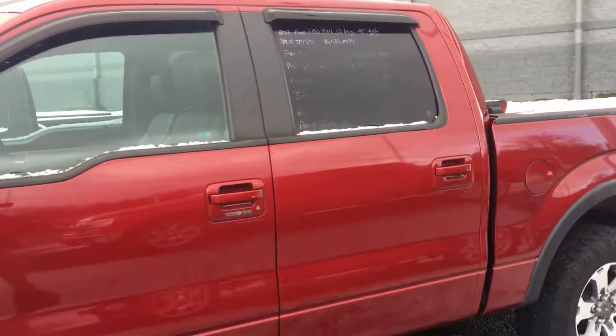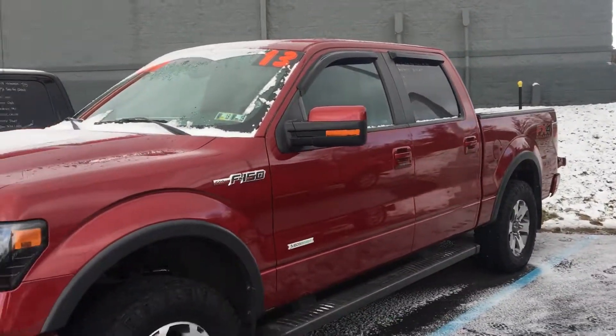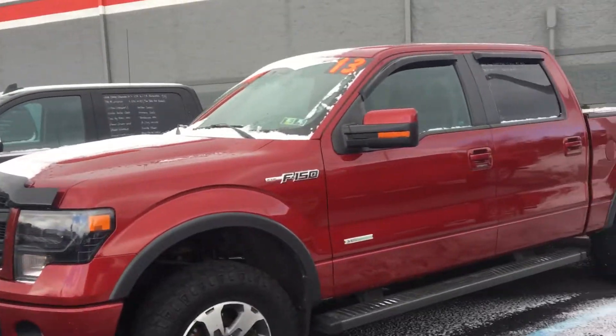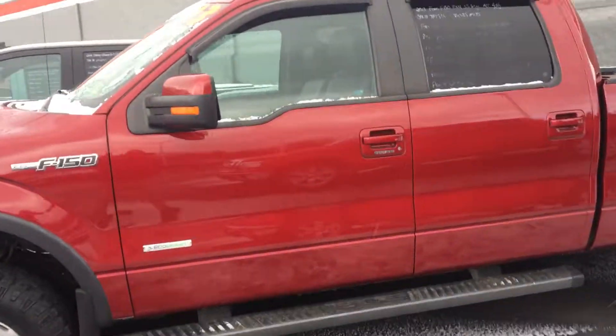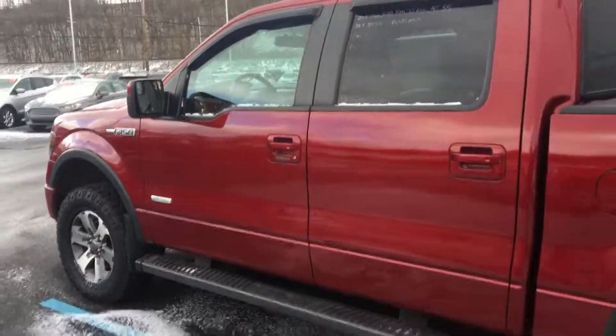Again, this is our 2013 Ford F-150 FX4, equipped with the 3.5 EcoBoost engine, stock number 7FT97A. Any questions, please call me, Carlos Perillo, at 814-693-4870.